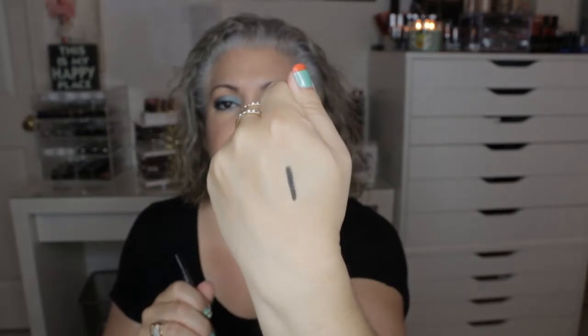The next thing I'm pulling out is a gel eyeliner by Bella Pierre Cosmetics in the color Ebony. It's 0.06 ounces, which looks like it might be full size. It's very very creamy and soft — I really like that. I'll definitely use that.